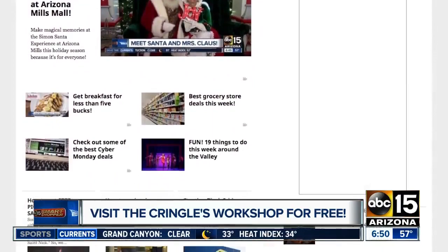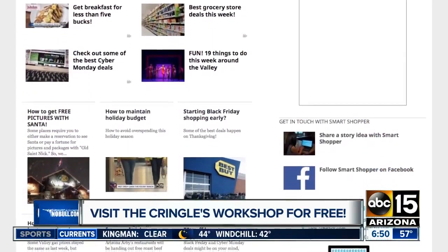In case you missed any of the details, just go to our website — abc15.com/smartshopper.